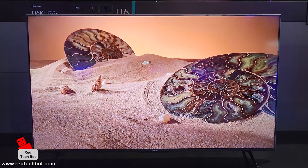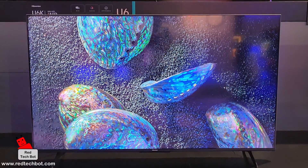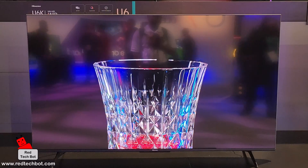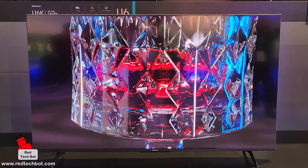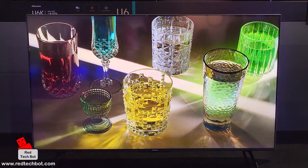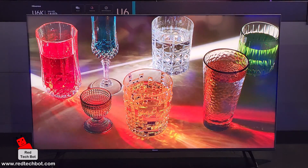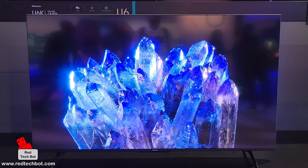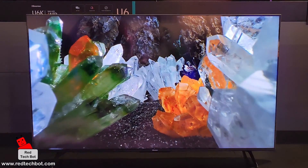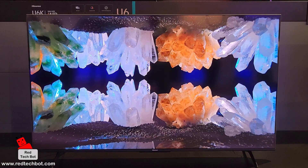There's also VRR — Variable Refresh Rate — technology built in, which handles the dynamic increase from 60 to 120Hz during gaming. Additionally, ALLM — Auto Low Latency Mode — is built into the U6K, further optimizing the TV for fast-paced gaming. These are great features for gamers.